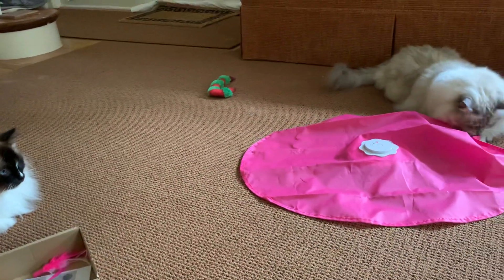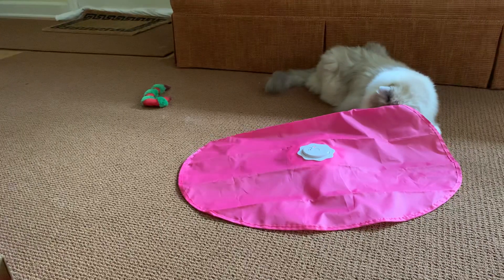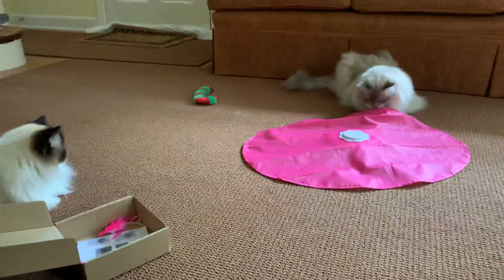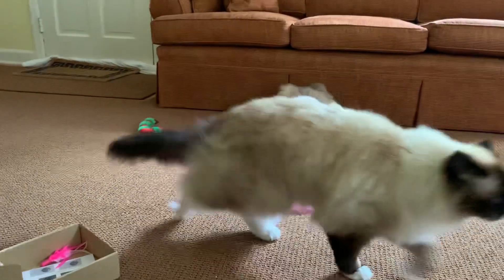It's been raining on and off today, so we didn't really get a chance to spend much time outside. So as a result, this is our exercise for the day. And that's the other awesome thing — it provides exercise and entertainment for them.